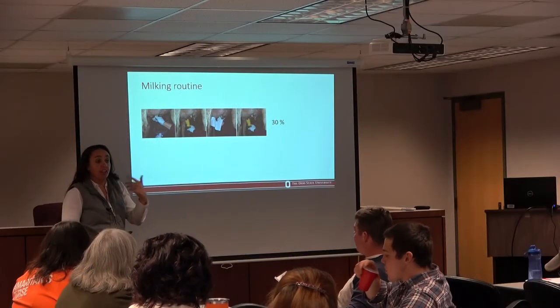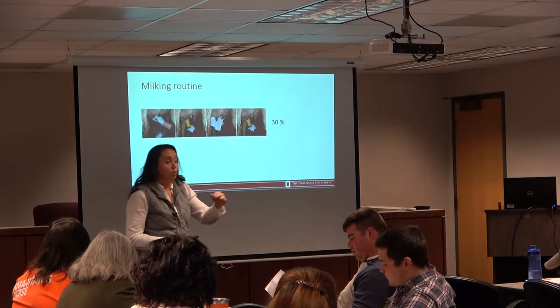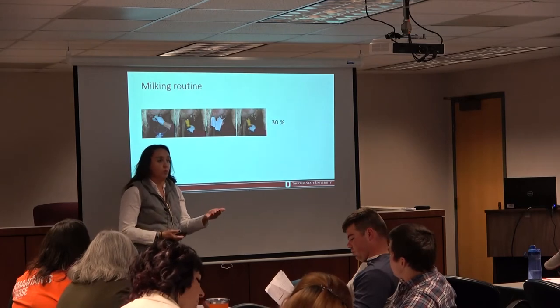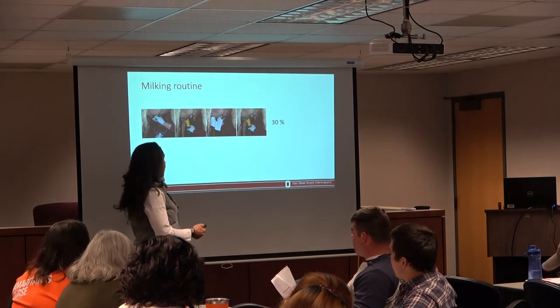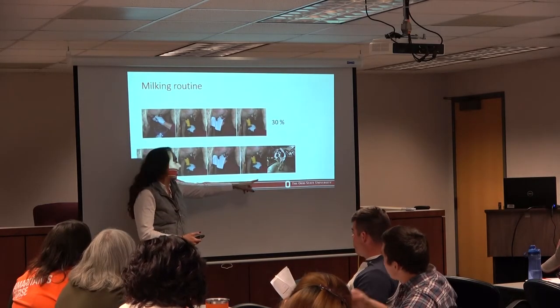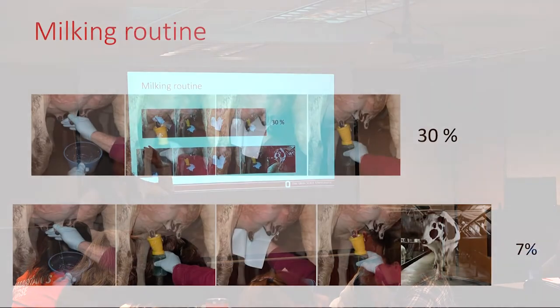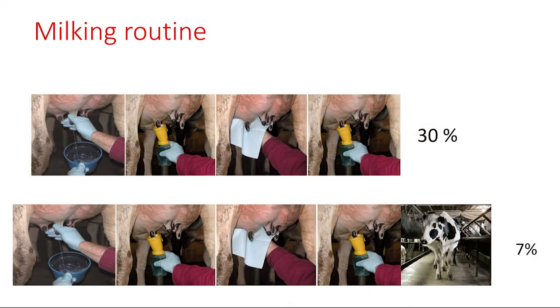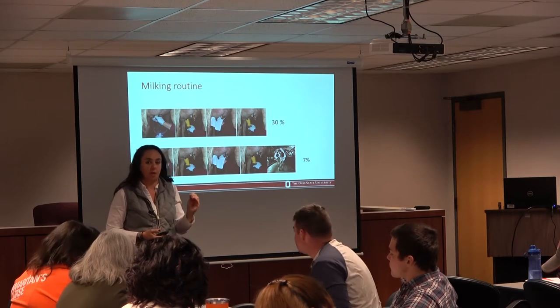We are interested in contagious pathogens — specifically Staphylococcus aureus. One recommendation when you have Staph-positive cows on your farm is to milk them last. So we then asked: how many do all four practices AND milk their Staph-positive cows last? Only seven percent.